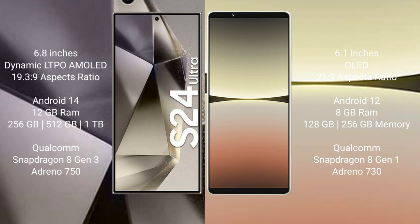Samsung Galaxy S24 Ultra runs on the Android 14 operating system. Sony Xperia 5 Mark 4 runs on the Android 12 operating system.